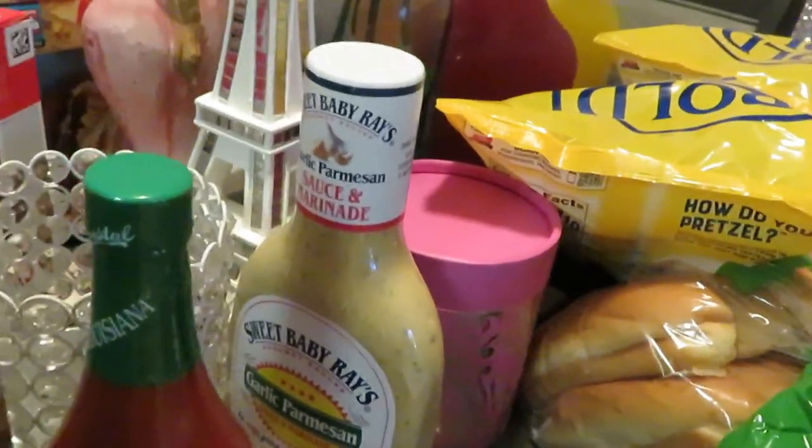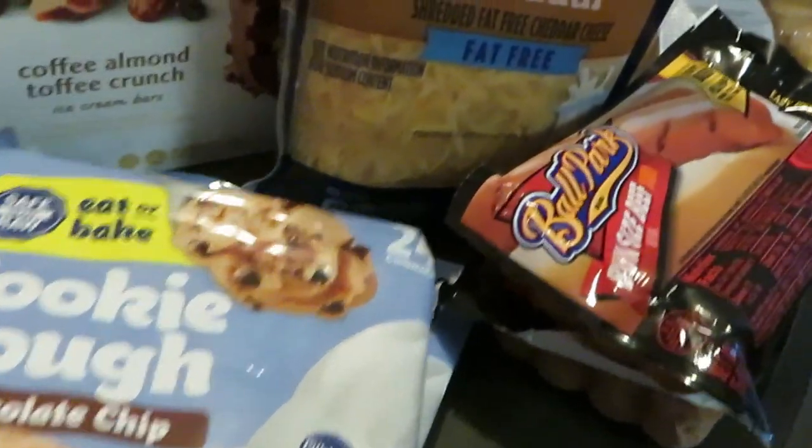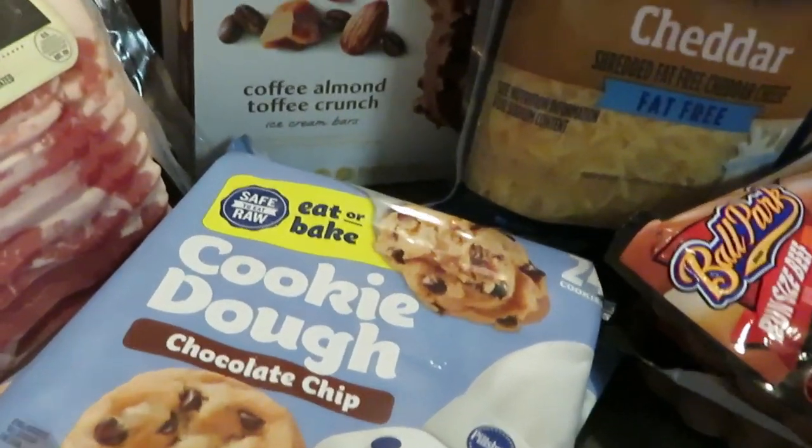We got some Louisiana Crystal hot sauce — gotta be the Crystal. We've got some Sweet Baby Ray's garlic parmesan sauce back there. We got some Pillsbury cookie dough — I got two packs of the small cookies, and we did have a Publix digital coupon for off on those.